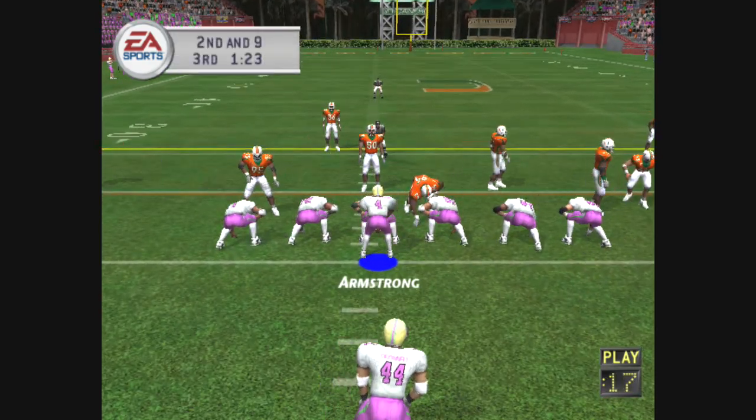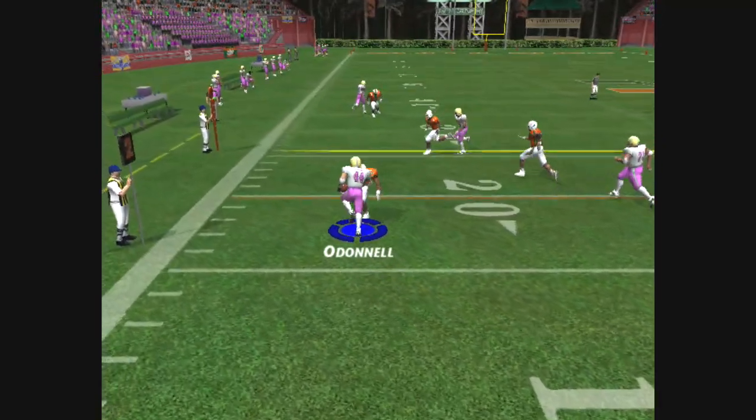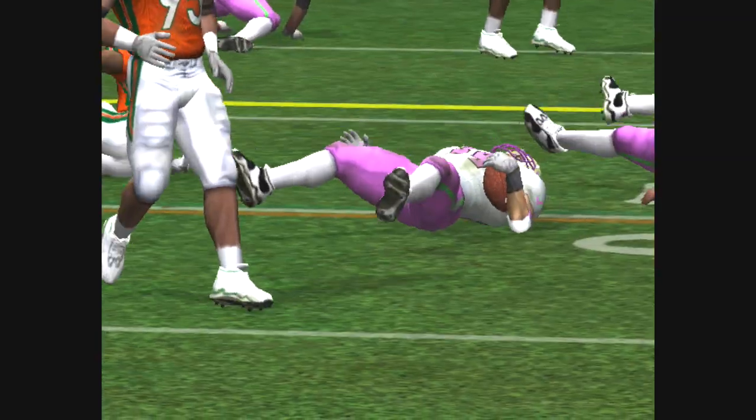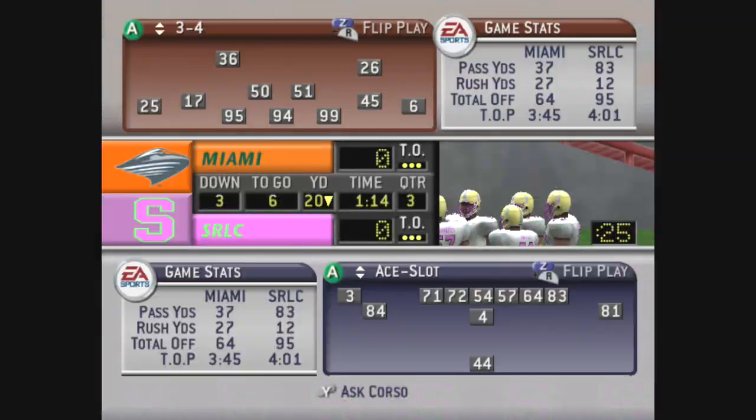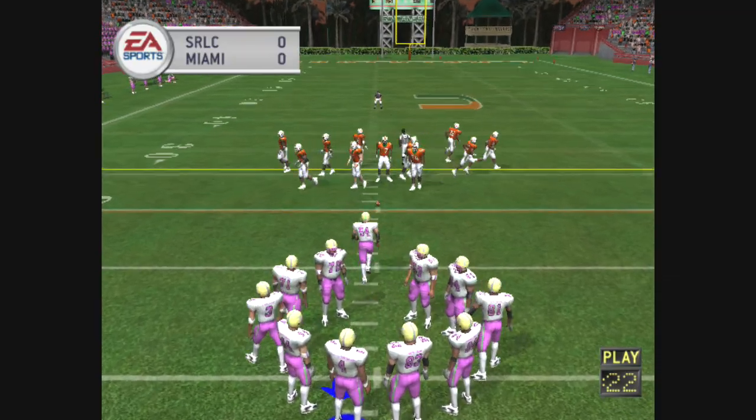Miami comes out in the 3-4. Here's the pitch left side. There's a missed tackle and they make the stop at the 20 — about three yards there on the halfback toss. Now it's third and six coming up, ball on the 20.